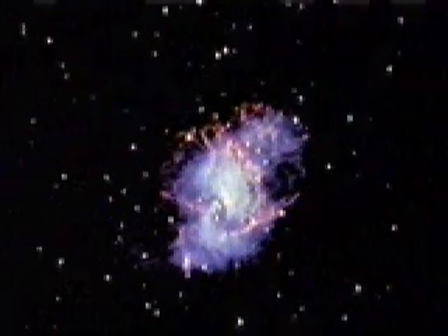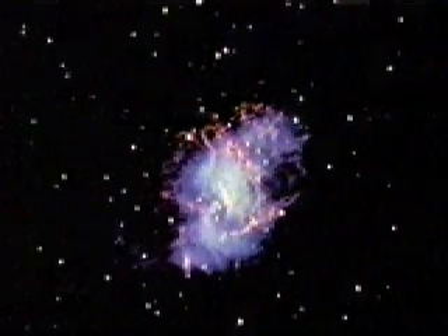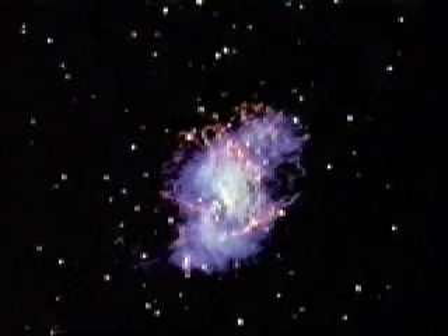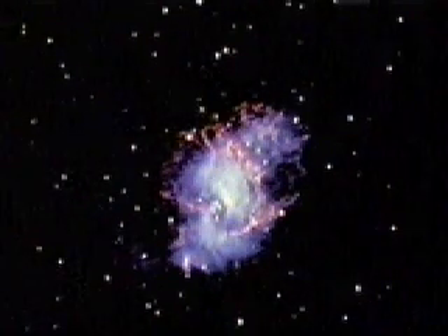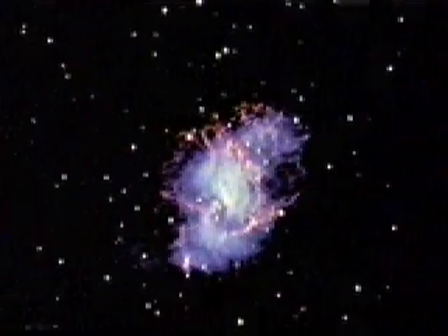Chinese astronomers reported the sudden appearance of a new star. When astronomers look in the same spot today, they see the Crab Nebula, an expanding cloud of gas and dust blown out into space by the supernova explosion.